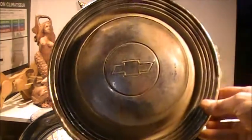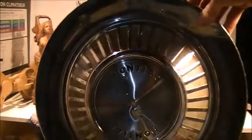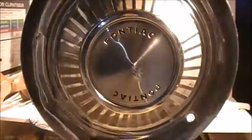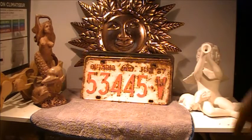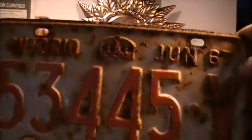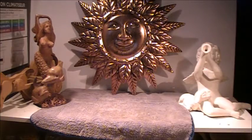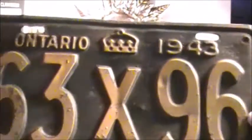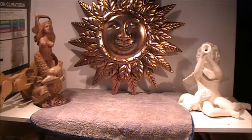Next, we've got a couple of hubcaps — an old Chevy hubcap followed by an old Pontiac hubcap, probably 60s or 70s. And we've got a few old Ontario license plates: one from 1967, another from December 1968, yellow on the block, Ontario again. And our oldest Ontario plate is from 1943, and it came out in really great shape.